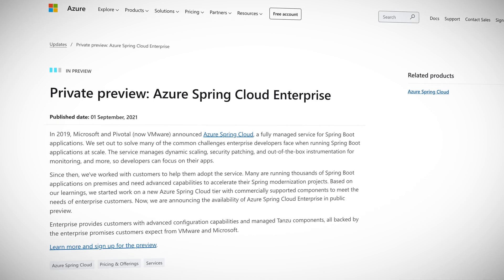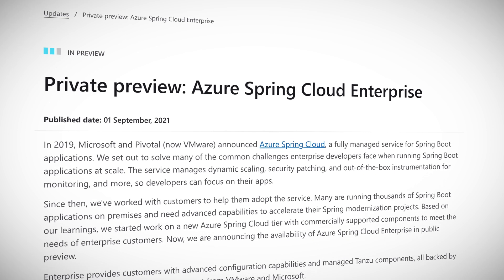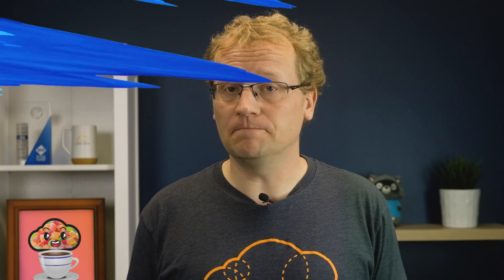The Spring Framework for Java is one of the most popular for the language. It's been available on Azure since 2019 as Spring Cloud, a fully managed service jointly built and operated with VMware. This week, a new enterprise tier of the service launched in public preview. It provides advanced configuration and managed VMware Tanzu components. This new tier is aimed at providing enterprise developers with more support, more flexibility, and more Tanzu. I'm a .NET developer, but I'm told this is a big deal for my Java brethren. You can sign up for access to the preview using the link in the description.